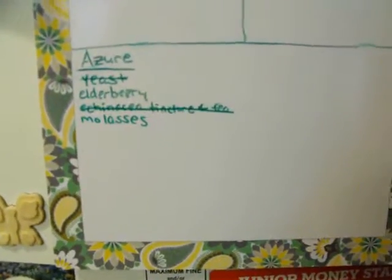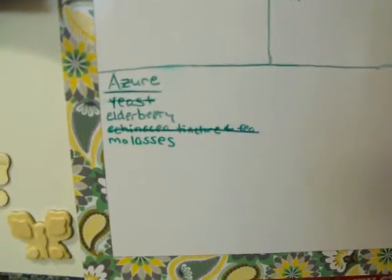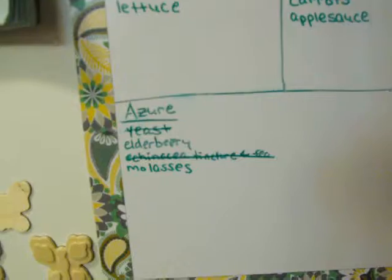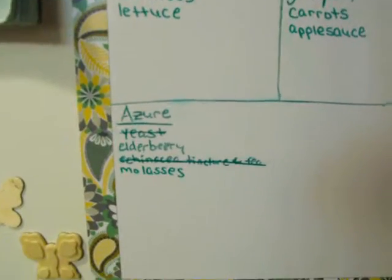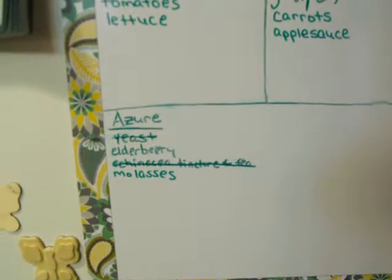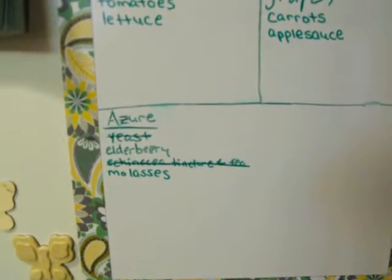Another thing I've added is a bottom section called 'Azure.' I don't know if you're familiar with Azure or not — I pronounce it Azure, some people say Azure. Anyway, it's Azure Standard — it's a company, a bulk, healthy, organic food company based out of Oregon. I order from them once a month.